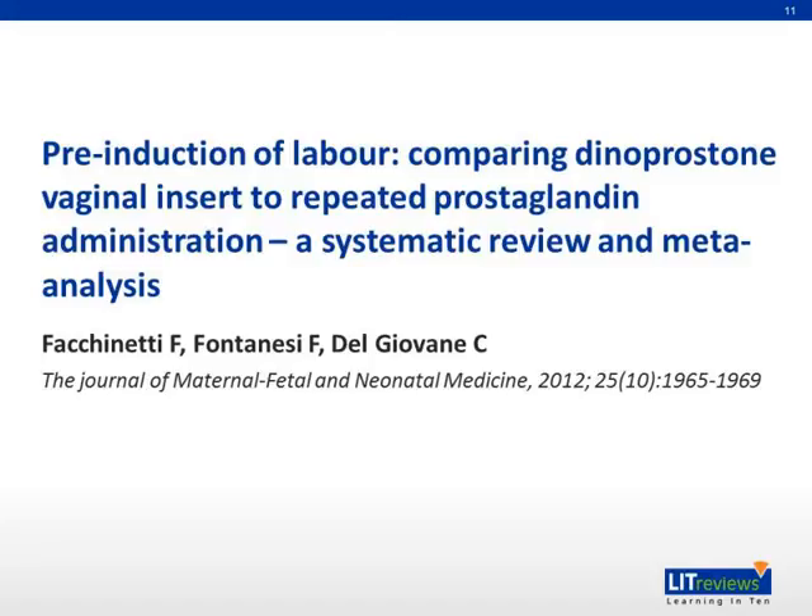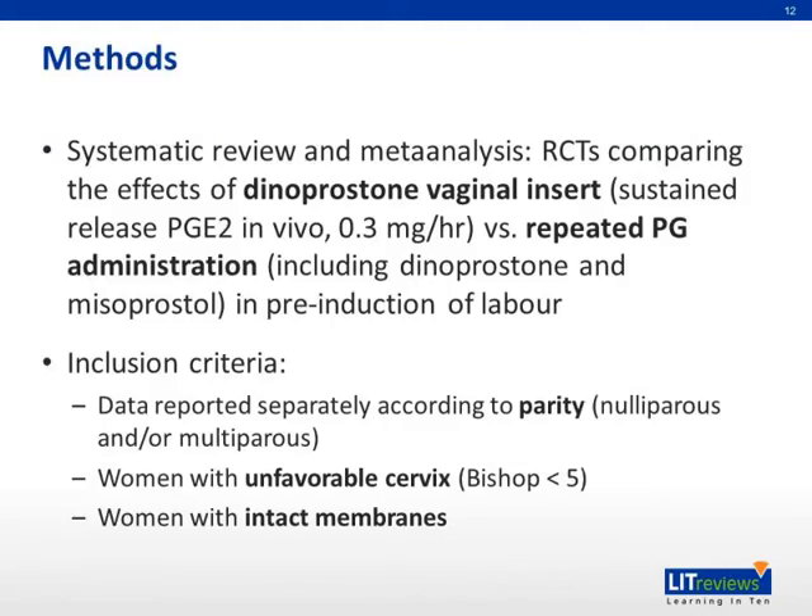We will now discuss a systematic review and meta-analysis comparing a specific delivery method of PGE2, or dinoprostone, via sustained release vaginal insert with repeated prostaglandin administration via other modes. In this study, randomized controlled trials comparing the effects of sustained release PGE2 with repeated prostaglandin administration were chosen. Inclusion criteria for the RCTs were: firstly, data reported separately according to parity — nulliparous and/or multiparous; secondly, women with unfavorable cervix or Bishop score of less than five; and finally, women with intact membranes.